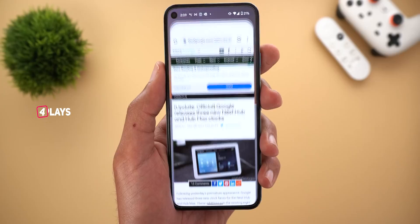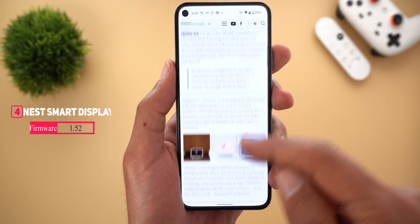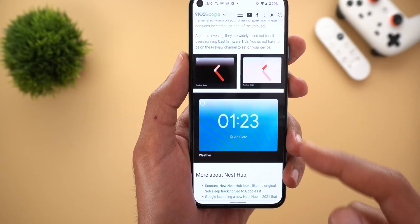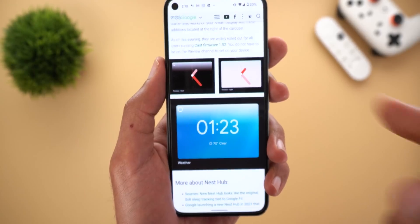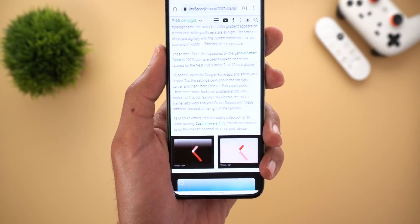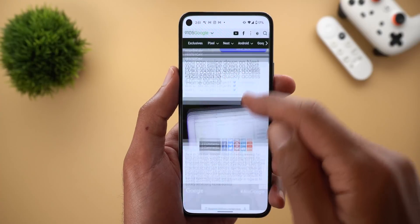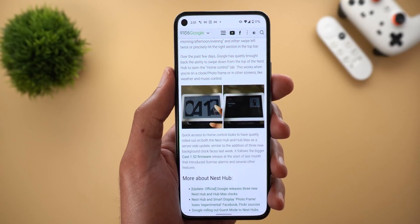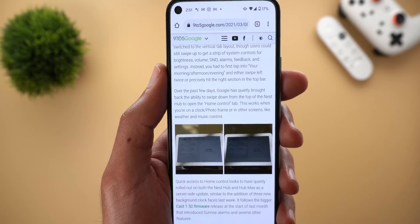Next, Nest Hub and Hub Max got three new clock faces. I don't have a Nest smart display to show you, however this article from 9to5Google shows them: the first two are the same design in light and dark versions, and the third is a weather clock face that shows a background representing the current weather. To see the new clock faces you need to be on Cast firmware version 1.52. Also, if you are on that firmware version you can swipe down on your screen to access your home controls — this works while on the clock, photo frame, weather, or music control screens.